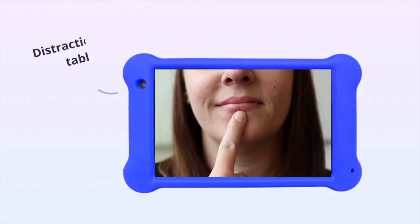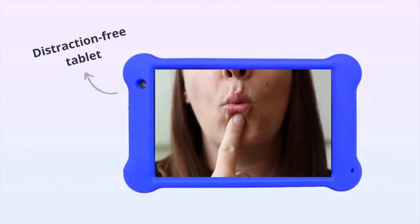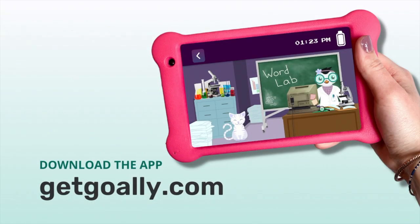To have access to all of our apps and all of our content, go to getgoalie.com or click on the link below. Also consider getting a Goalie dedicated tablet — there's no YouTube, no web browser, no app store, nothing to distract your kids from Goalie apps and content.